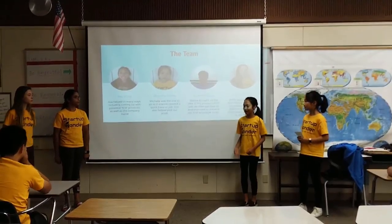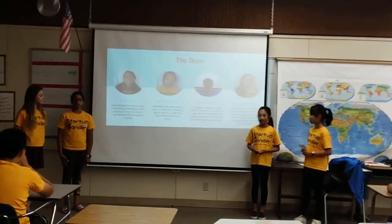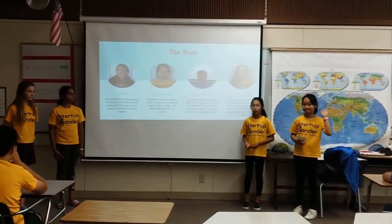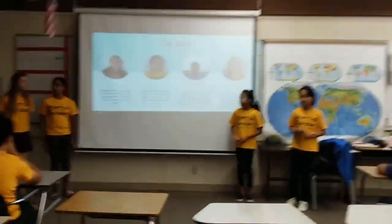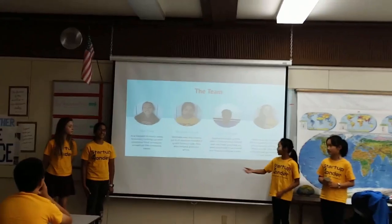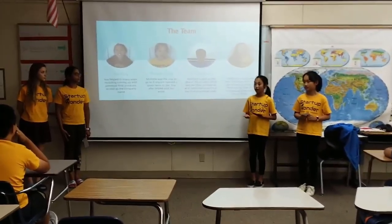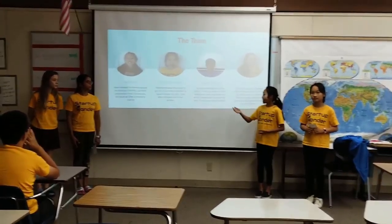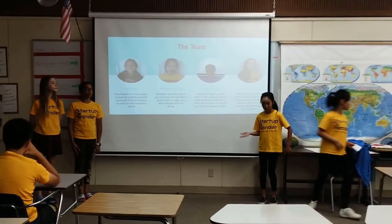So this is our team. My name is Ava and I helped create the product and with the team name. This is Michelle — she helped with jobs that needed to be done: quick jobs, neighbors in need, and she helped pick our artists. This is Sienna — she brought up the idea of our product to make it unique and different from other products. And Emily was our artist who helped us make our products with drawings and bring them to life. And that's how the product is made with the drawings.